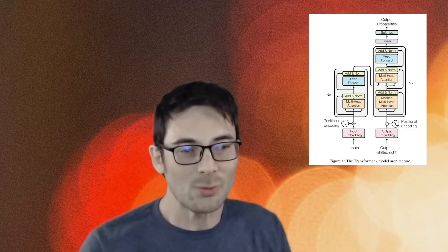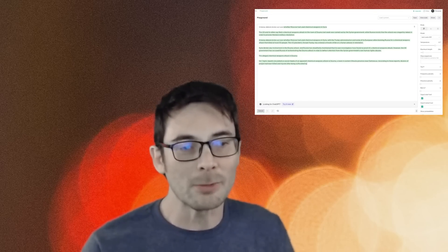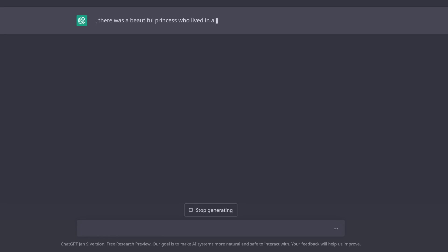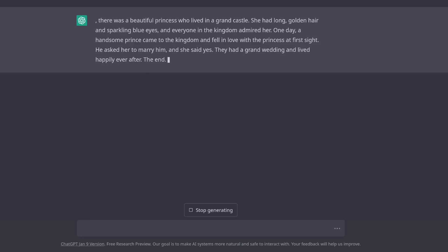Even so, it's really important to recognize that these models are probabilistic in nature. They predict the statistically most likely next word given a set of inputs. It's helpful to think of them as the ultimate autocomplete engine, orders of magnitudes more capable than what you have in your pocket. In this example, we can clearly see how the analogy of an autocomplete engine fits. Passing in the input of 'once upon a time,' ChatGPT generates: 'there was a beautiful princess who lived in a grand castle. She had long golden hair and sparkling blue eyes, and everyone in the kingdom admired her,' and so on. ChatGPT is generating the most statistically likely next word that follows over and over again.